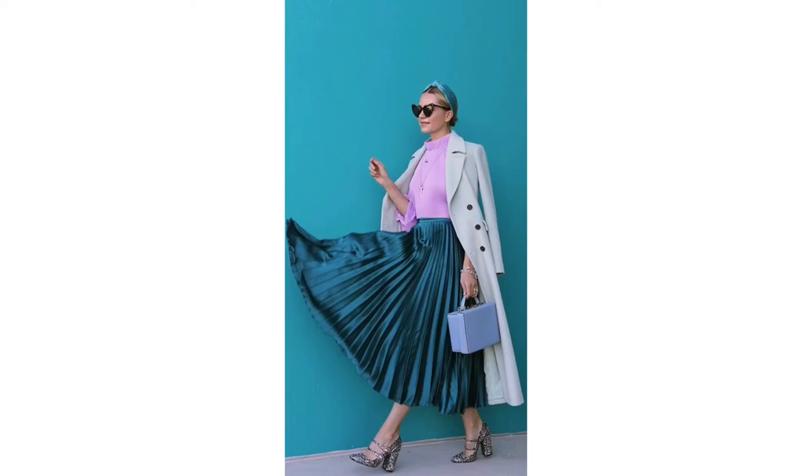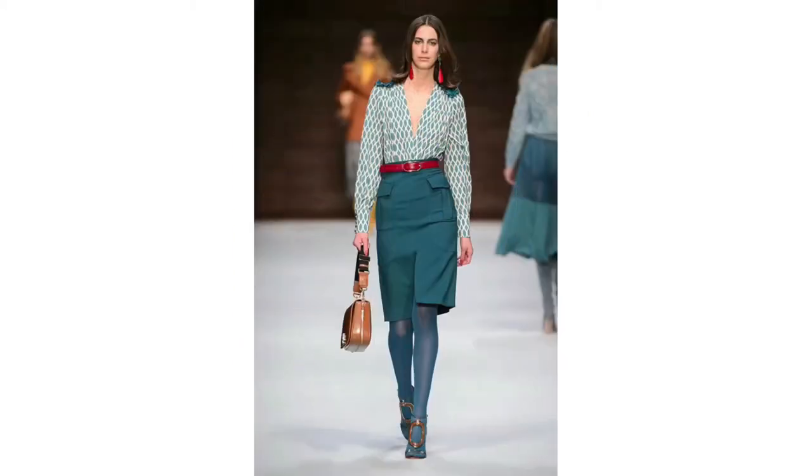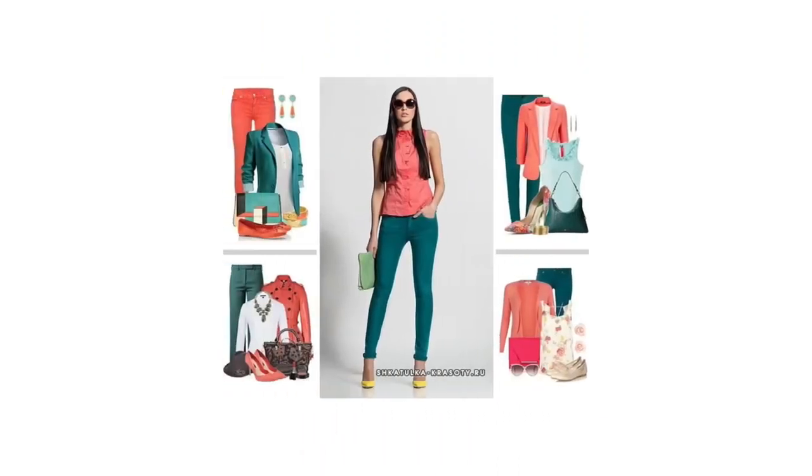Lilac is very beautiful when worn with teal — need I say more? Lastly, red and burgundy — pretty much anything in the red series. They complement each other and make each other look good.